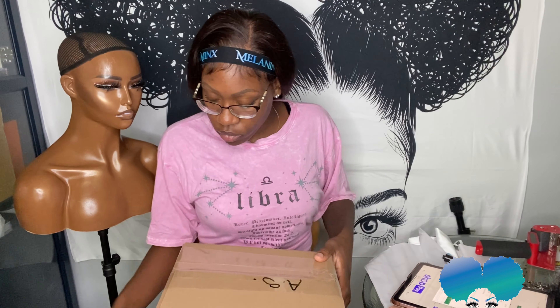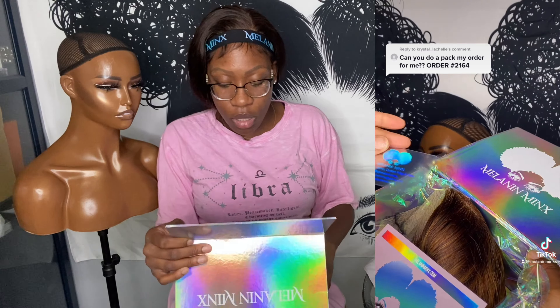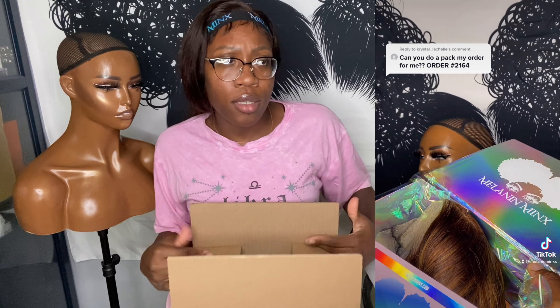This next wig I already did the whole process for, because this customer wanted her wig packaged on TikTok, so it's pretty much done. I printed the label and everything. I'll insert the TikTok video if I post it before I edit this video.